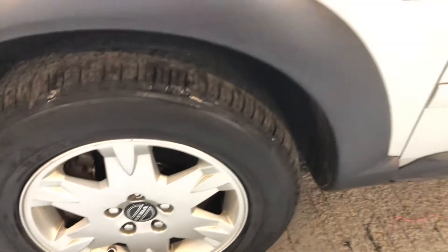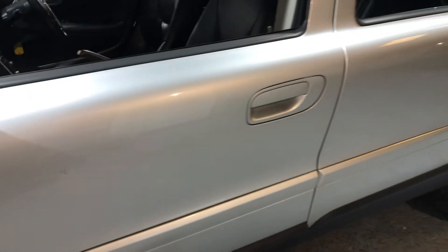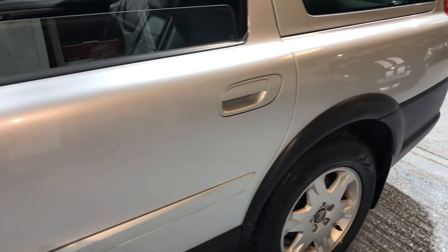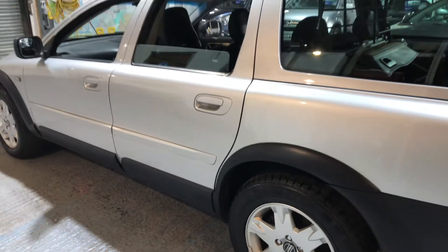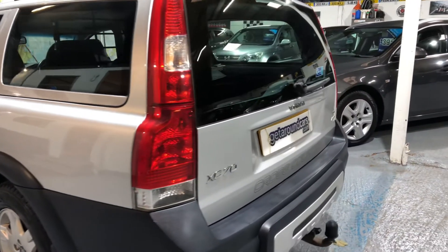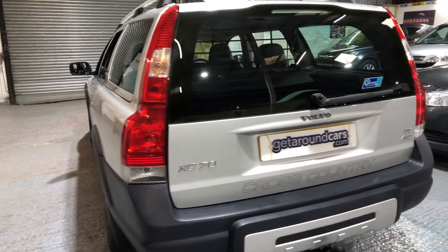Body work — there's the odd little mark, which we can touch in. It's nothing serious. I'd even consider buying this myself. I shudder to think how much this would have cost when it was new, but it would have been a lot of money.